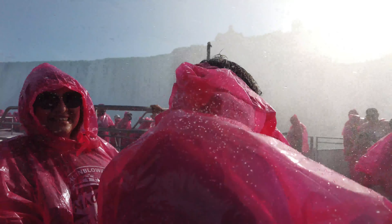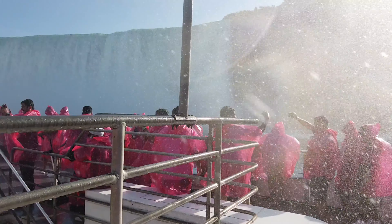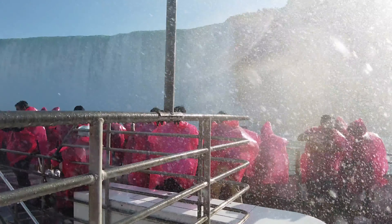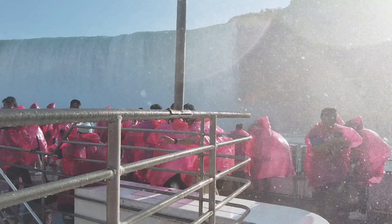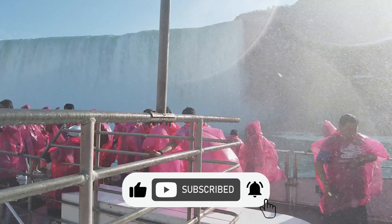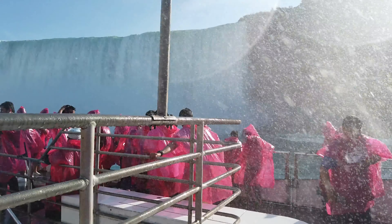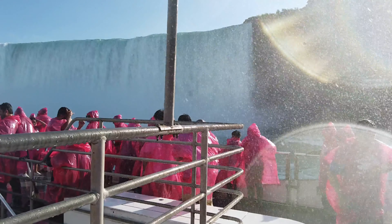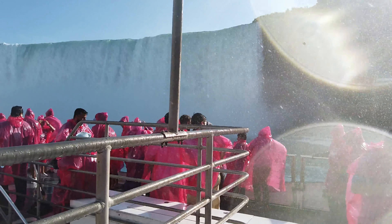Well friends, that's the last attraction on our list of the five best attractions to visit in Niagara Falls, Canada. Let us know in the comments which attraction you like the best. If you haven't done so already, go ahead and smash that subscribe button and hit the notification bell so you will always know when we upload a new video. Until next time, my friends — stay safe and we are sending you positive vibes for a great week ahead.